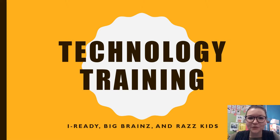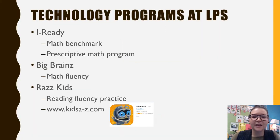Hi parents, a few weeks ago we did a technology training on I-Ready, Big Brains, and RAZ-Kids, so we wanted to give that information to you in case you weren't able to make it to the training. My name is Miss Hooper, I'm part of the RTI team and I'm an interventionist. We have three technology programs at Laverne Primary School that students can use at home to help them with reading and math: I-Ready, which is a math program; Big Brains, which is math fluency; and RAZ-Kids, which is reading fluency and comprehension practice.